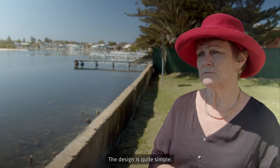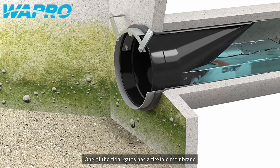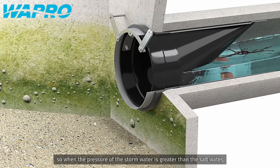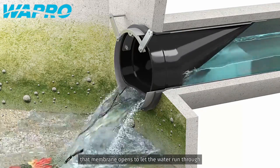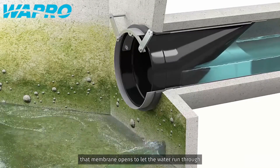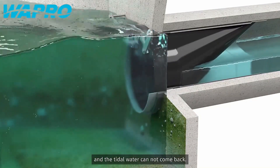The design is quite simple. One of the tidal gates has a flexible membrane so when the pressure of the stormwater is greater than the pressure of the salt water, that membrane opens to let the water run through and the tidal water cannot come back.